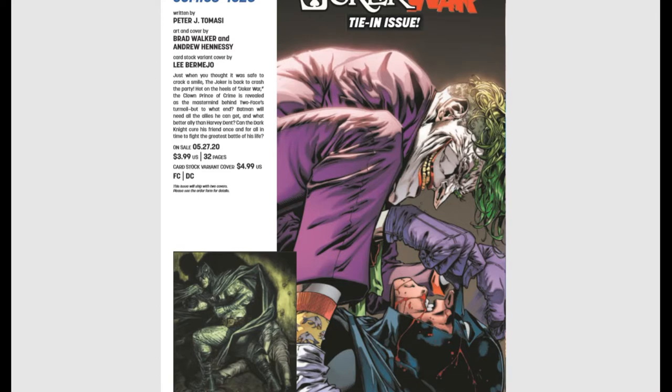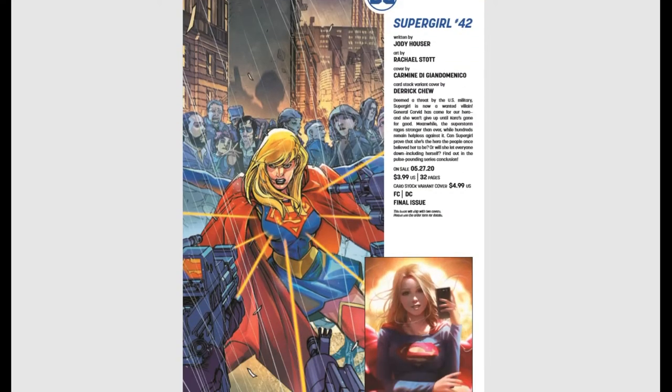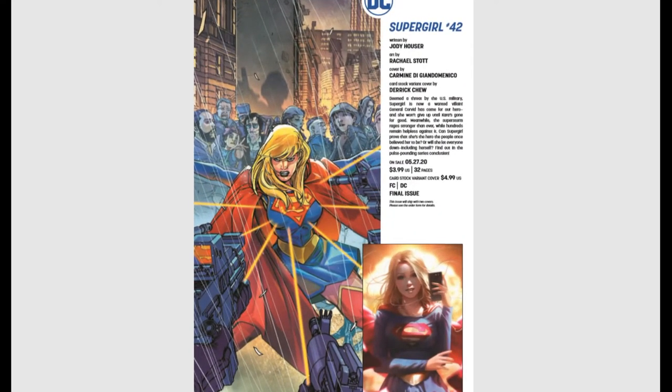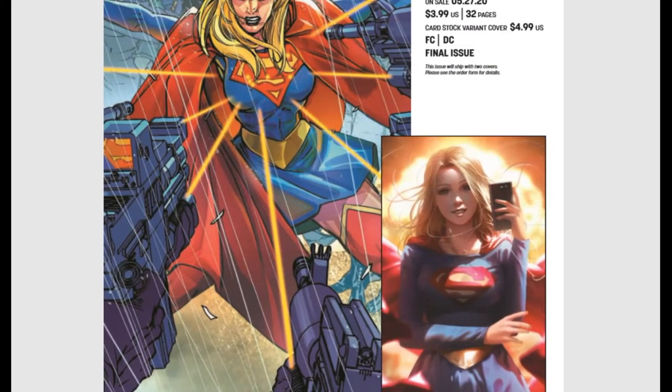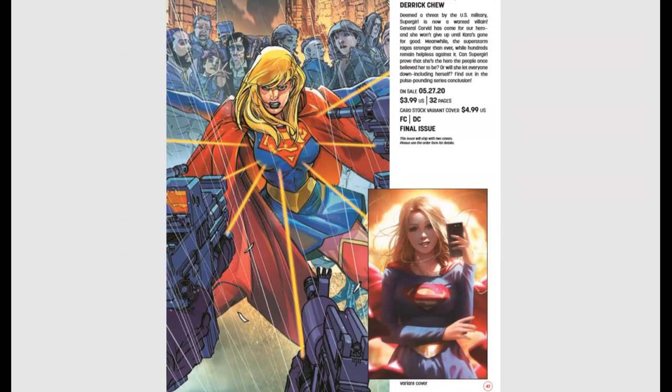Supergirl #42 is the final issue — Supergirl is shutting down. She'll probably get another series in about four months anyway, if DC's still around. There's a variant cover by Derek Chu with Supergirl looking cute, taking a selfie with her phone.